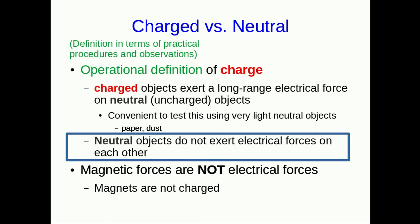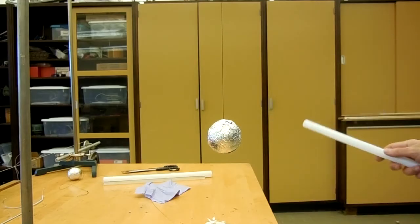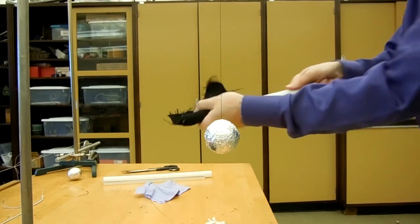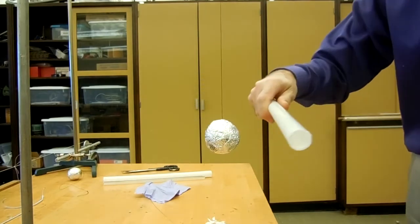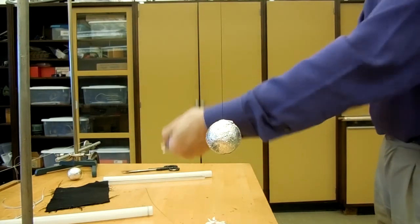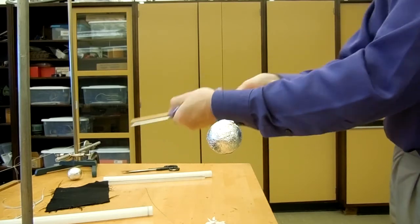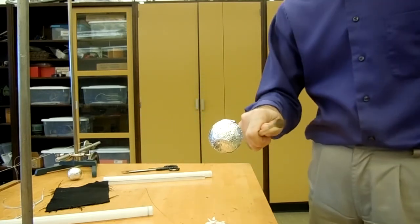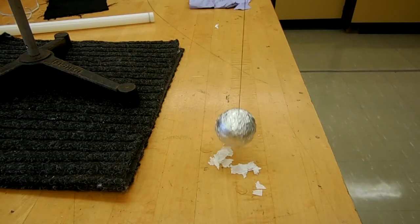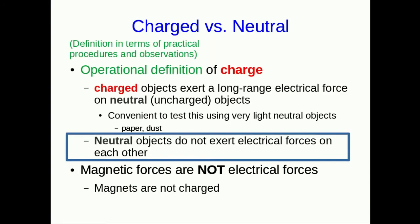Now let's look at a metal ball. Unsurprisingly, the neutral metal ball and the neutral plastic rod don't exert any forces on each other. And also unsurprisingly, when I charge the plastic rod, it attracts the neutral ball. We've already seen that charged objects attract neutral ones. Here is the glass rod attracting the metal ball. This ball is neutral — it's not attracting the glass and plastic because it's charged. It's attracted to them because all neutral objects are. So this is not a third kind of charge.